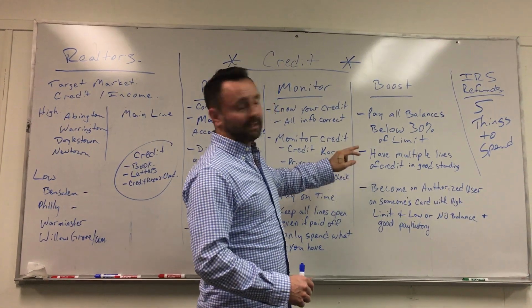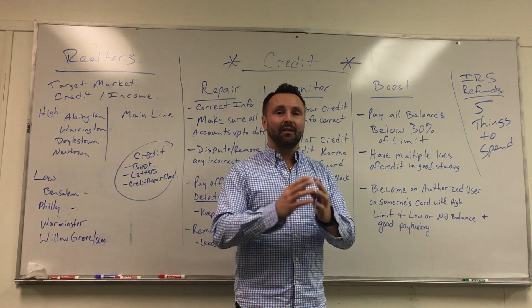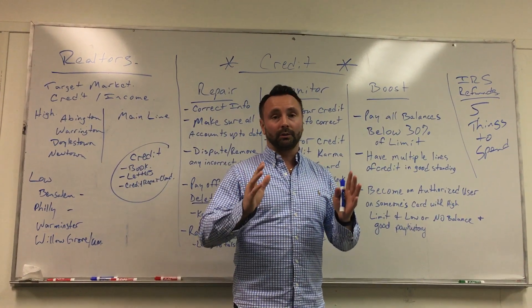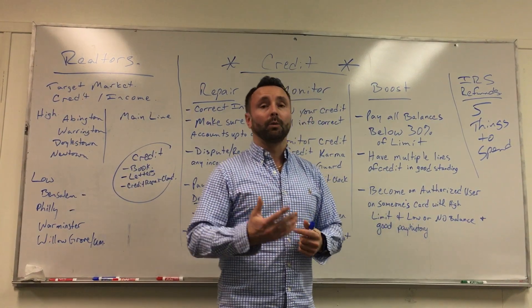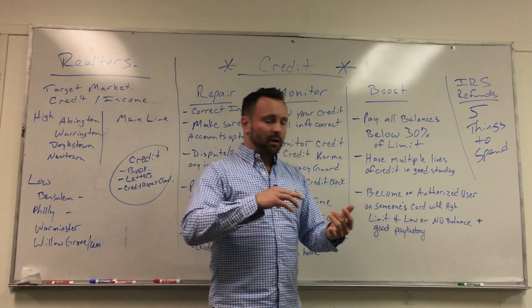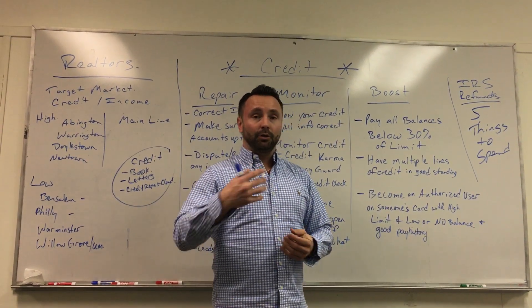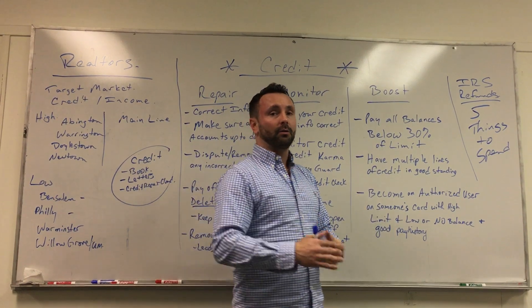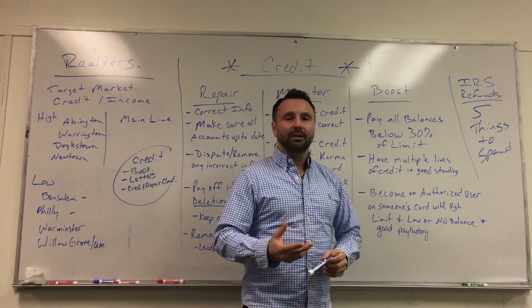So if you can take your balances and pay them below 30%, I promise you'll see an increase in all of your scores. The next thing is having multiple lines of good credit standing — you want more than one. If you only have one credit card, that's okay, but it's not enough history to show creditors or lenders that you have a good paying history. Get a couple different credit card lines, keep the balances low, use them periodically, and make sure those balances stay below 30%.